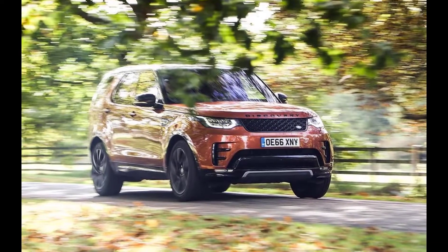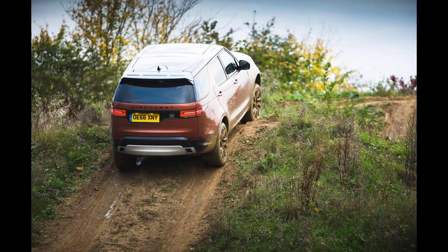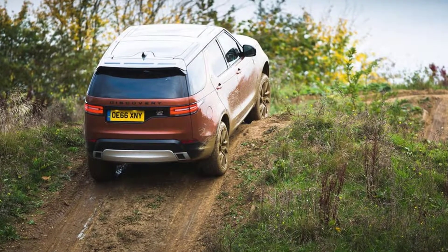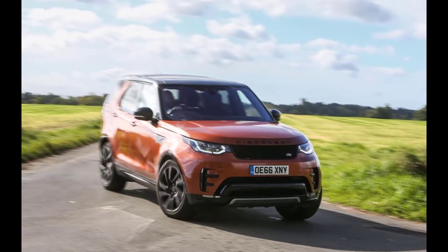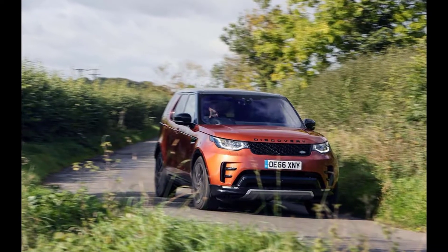The Land Rover Discovery has an auxiliary fuel burning heater, which ignites on start up at less than 5°C to aid cold start and heat up the cabin quicker. It burns a small amount of diesel, and normally you wouldn't be aware it was running. You probably wouldn't even know it was there.